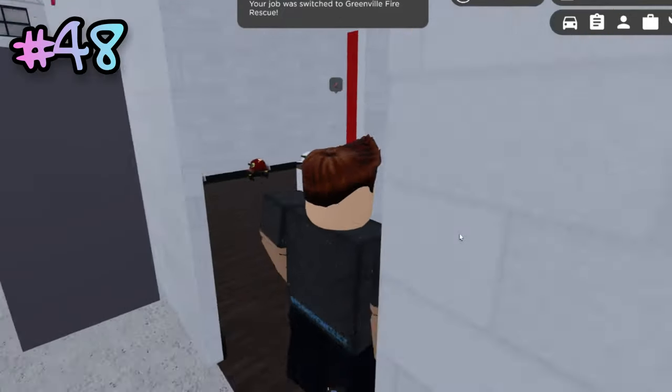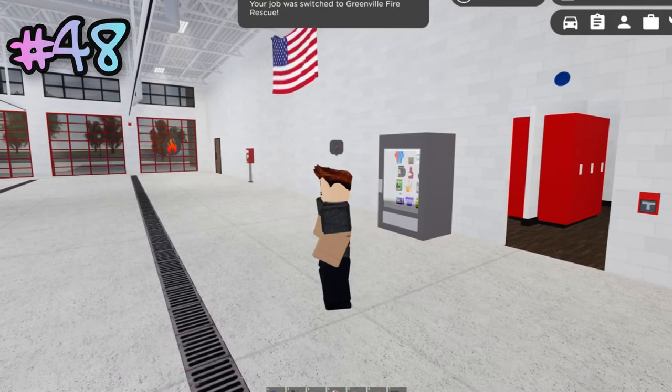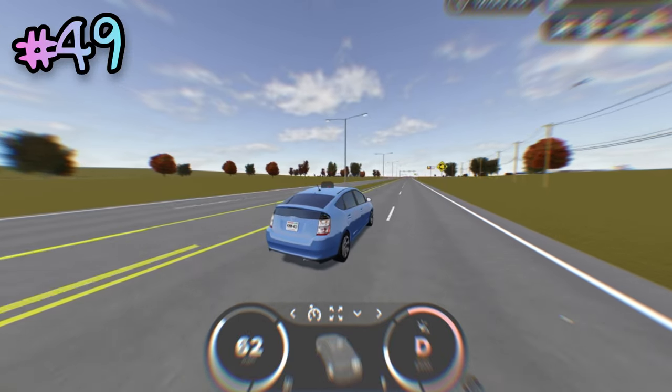The feature that wasn't added when the Fire Department revamp was first released was a tone that plays when fire begins. If you double-tap W while driving, you can make your car go as fast as it does in sports mode.